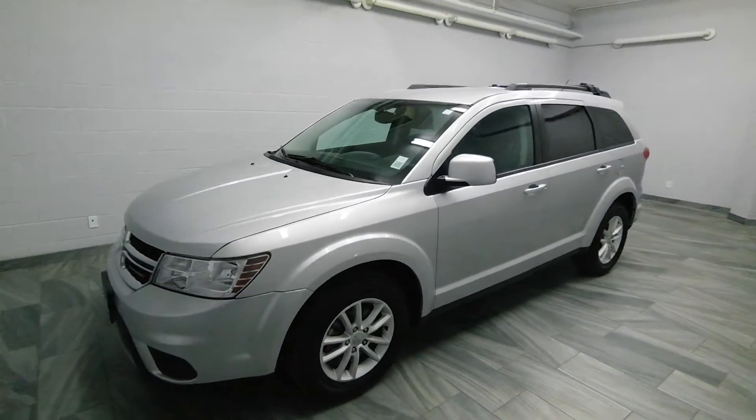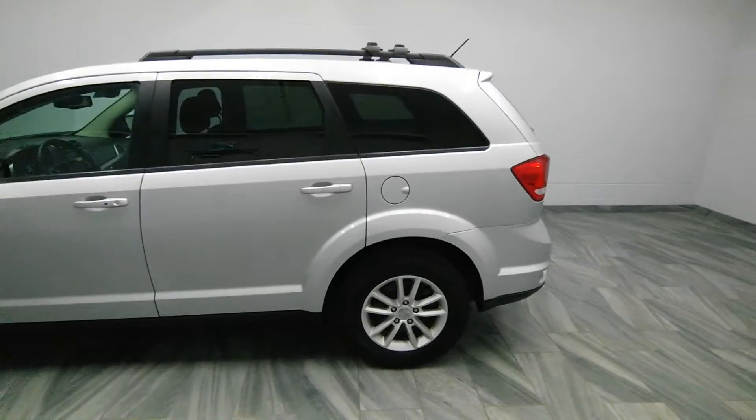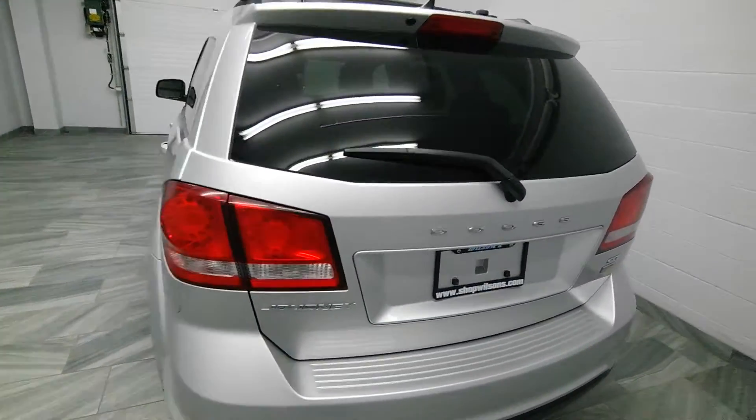Hi there from Mark Wilson's Better Used Cars in Guelph, Ontario. You can visit us at shopwilsons.com. This is our 2014 Dodge Journey SXT.